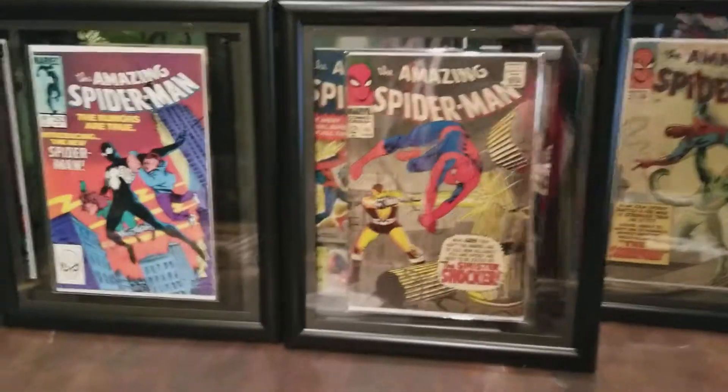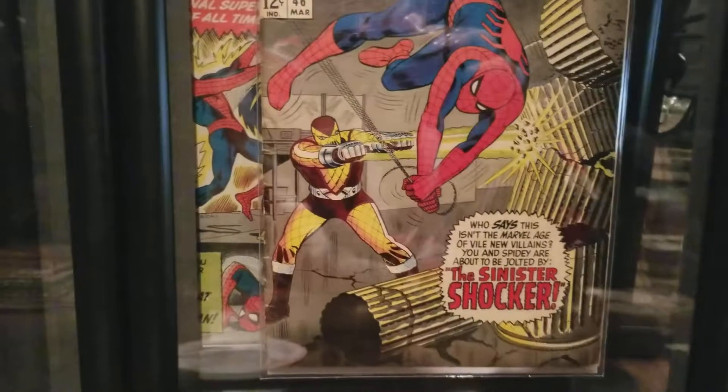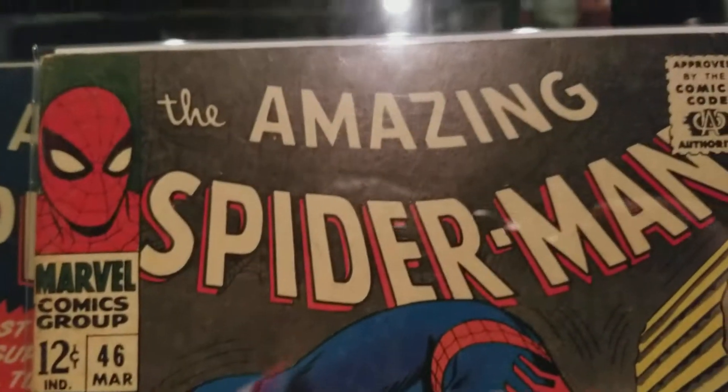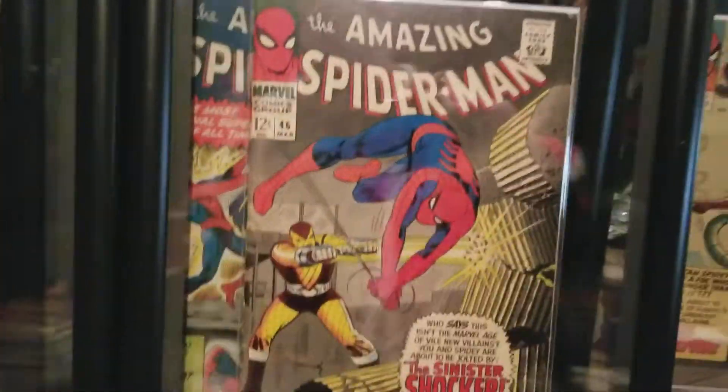Here's another issue. If you watch my videos you know I'm not about special effects and fancy intros — I just kind of film it as I go because I'm an everyday collector. Here it is: Shocker. Obviously he's in Spider-Man Homecoming, and here it is, his first appearance — issue number 46, March. My birthday month. It's a little bit beat up, but not like what I've seen before.